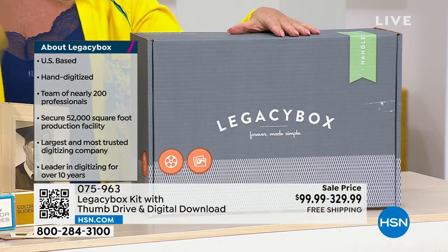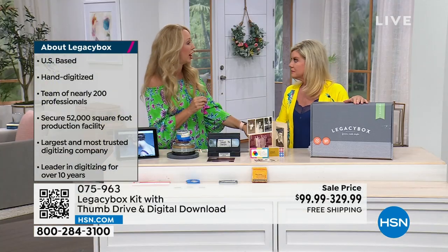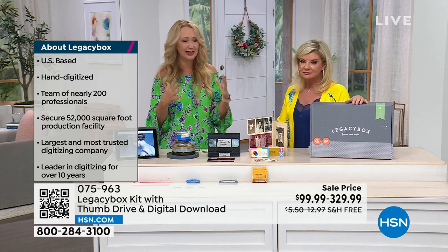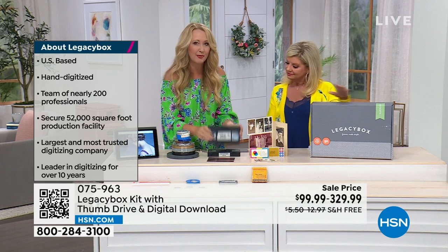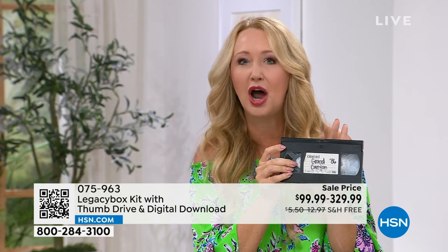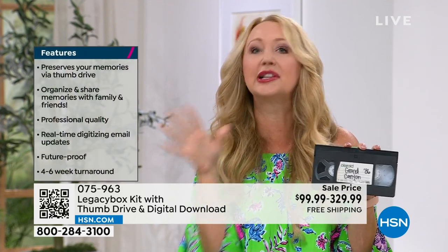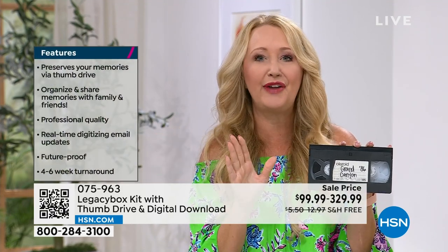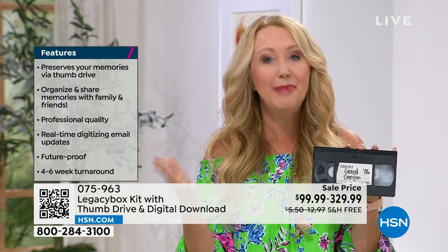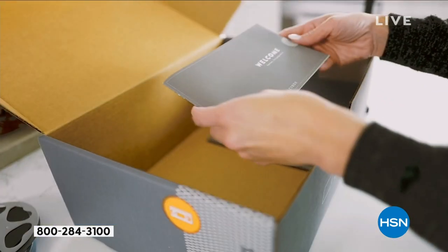You're going to unleash so many memories you forgot you had. This is a really great way to keep loved ones ever present in your life, to keep these memories from fading and degrading forever — because these are falling apart. This is a cellulose material that was not meant to last in VHS tapes. Most Americans have at least 10 VHS tapes laying around. Legacy Box's founders Nick and Adam came up with this idea over 10 years ago and have helped over a million families, institutions, museums, and schools digitize all of their memories.